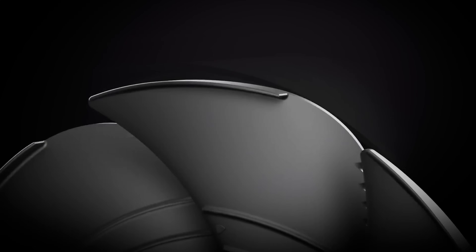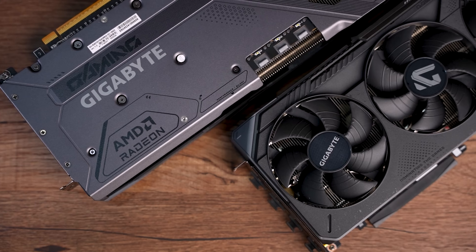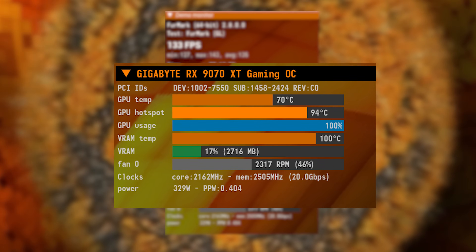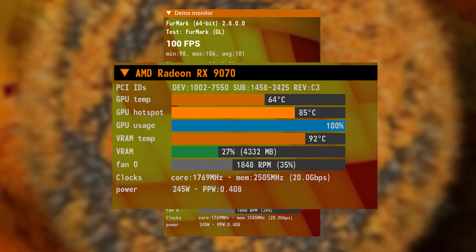Cooling-wise, Gigabyte put a lot of focus on the fin design of the fans. We have three of their Windforce fans, and they keep tweaking and readjusting these to give you better cooling and keep noise down. Each blade has its own mini wing and extra ridges and grooves placed in key points. During testing, we saw a max of 70 degrees on the 9070 XT while running Furmark for around 15 minutes — max effort — and even less on the 9070. The best part is the fans didn't even go to 50%, so if you're willing to deal with a little more noise, you can get the temps even lower.